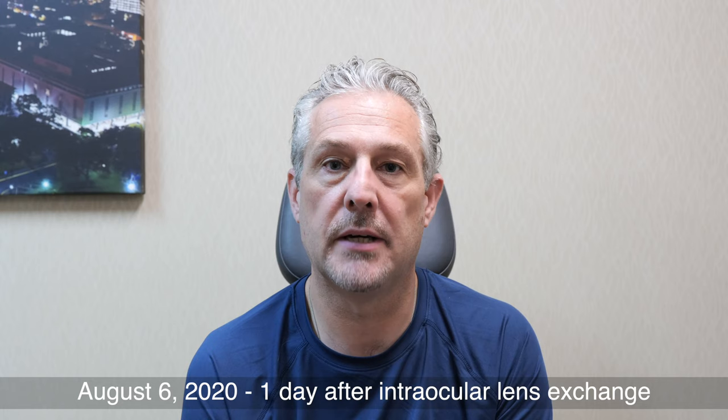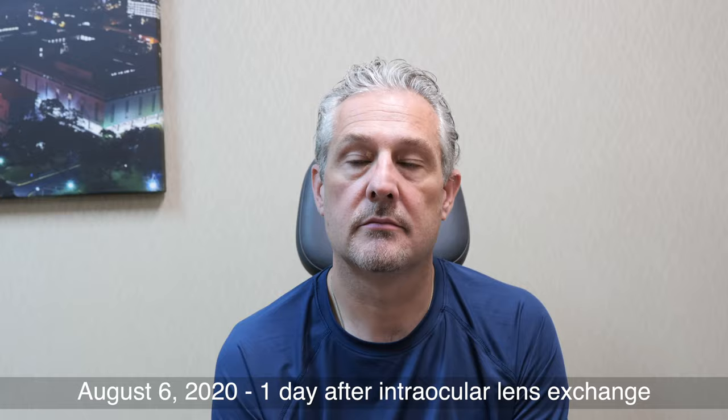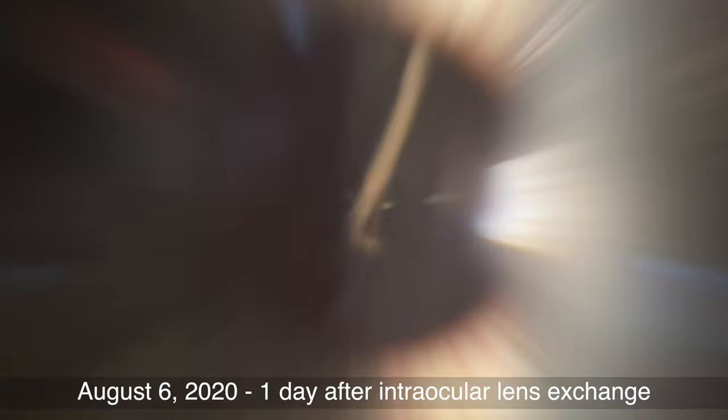I've literally never had to take out a lens because of a scratch — you're the first, so it's really quite cool. There you have it: an example of a visually significant IOL scuff mark, the symptoms, the treatment, and the patient's observations after removal and replacement with an unscratched lens. What differentiates this scratch mark from all the others is that it was dead center and it was large.